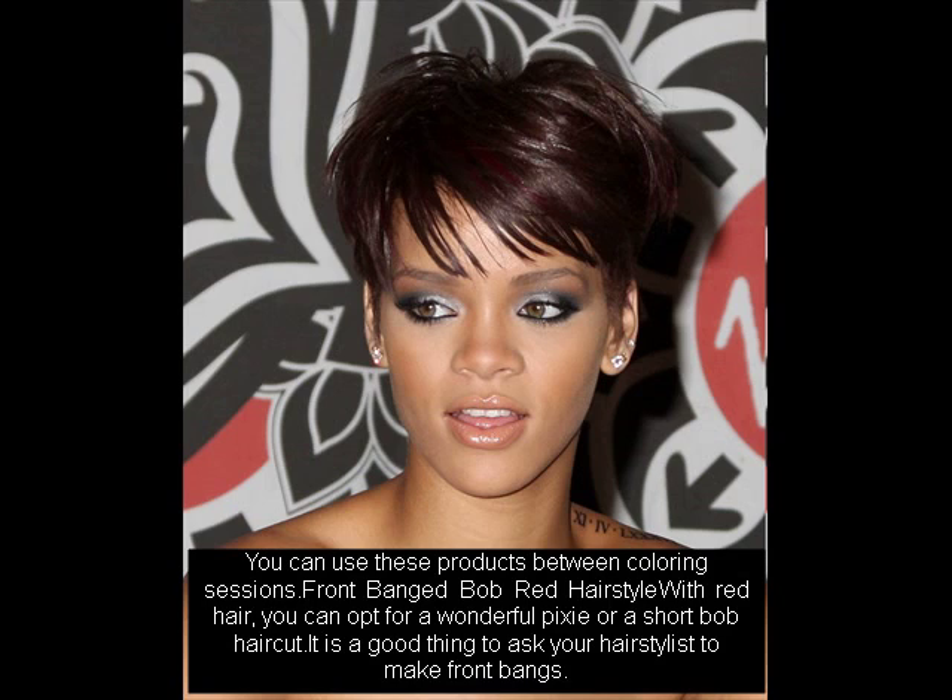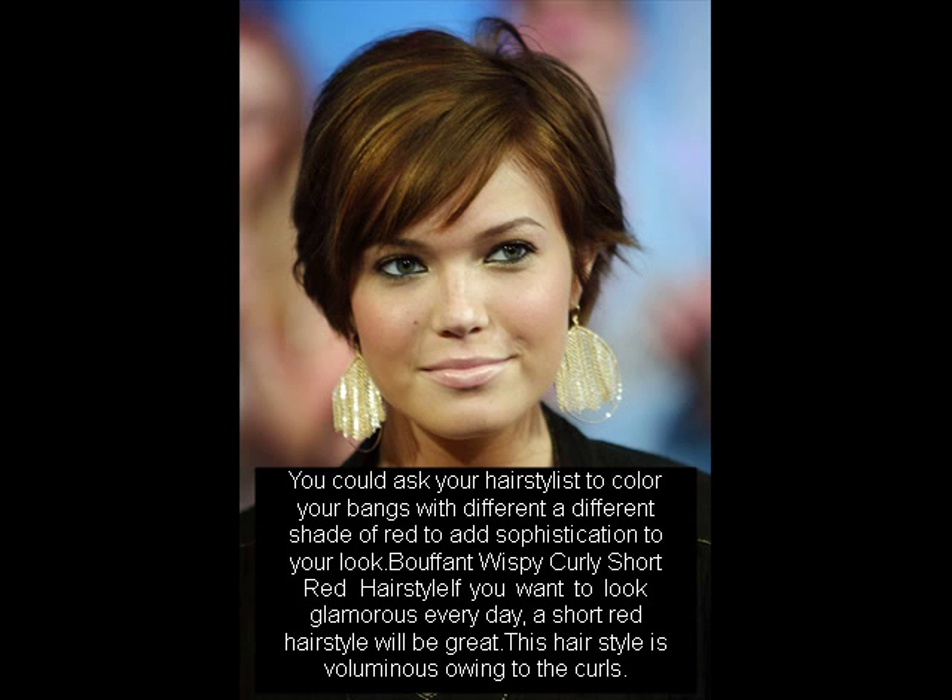You could ask your hairstylist to color your bangs with a different shade of red to add sophistication to your look. For a bouffant wispy curly short red hairstyle — if you want to look glamorous every day, a short red hairstyle will be great. This hairstyle is voluminous owing to the curls.